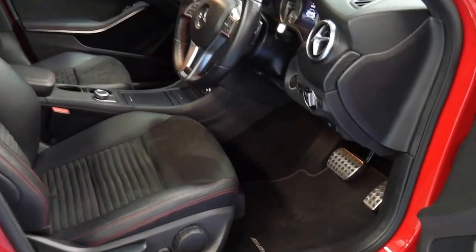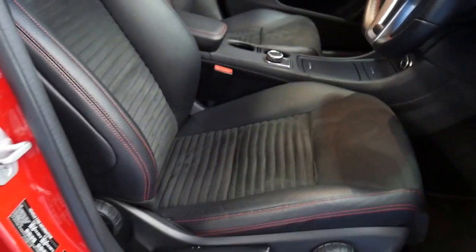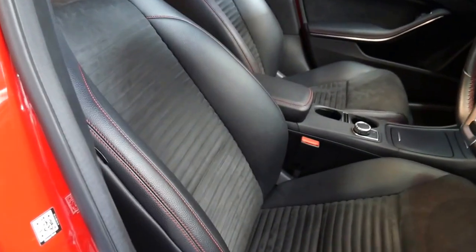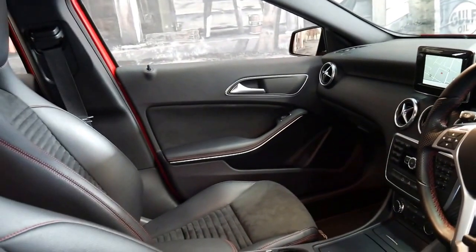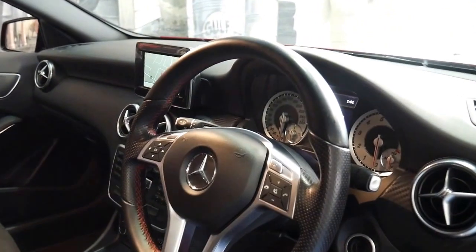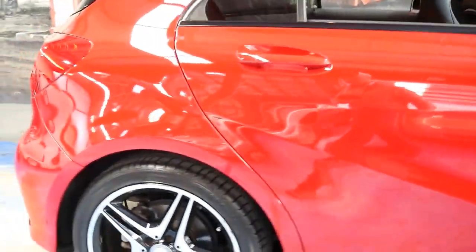The AMG Sport Pack gets these awesome little pedals that you can see down there, a bit of extra stainless steel, the red stitching in the partial leather seats, and a really nice velour in the centre part. They are a slightly sportier seat in the AMG. You get the leather-bound sport steering wheel with the paddle shifts, and this car has a nicer set of factory AMG wheels.